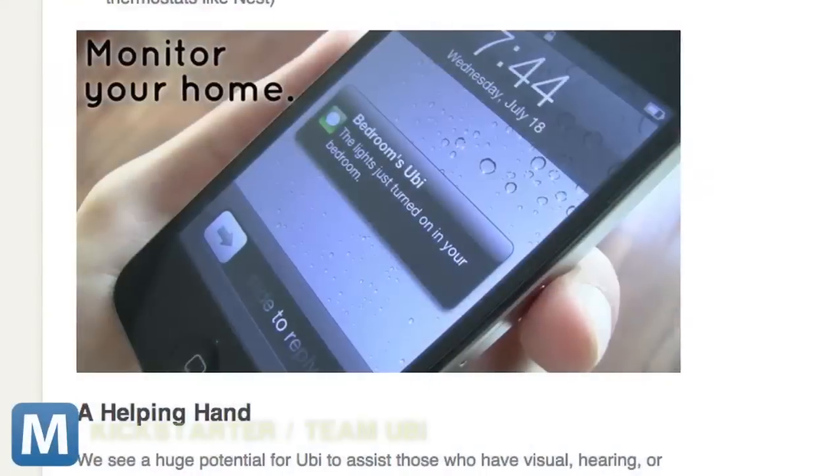UBI also carries a thermometer, barometer and light meter. The sensors can store information online or trigger alerts to your phone or email inbox. Do the lights go on? UBI knows.